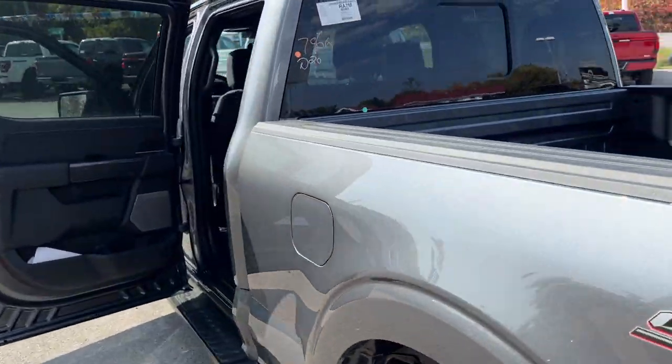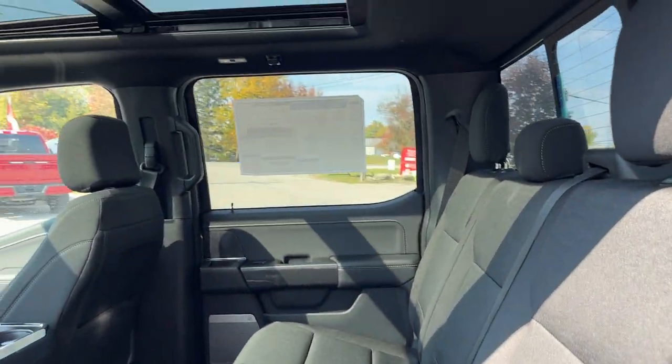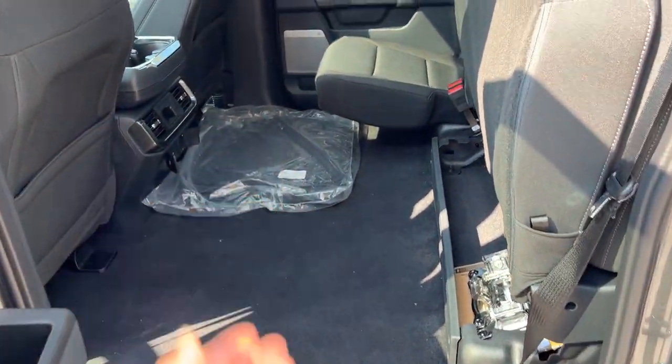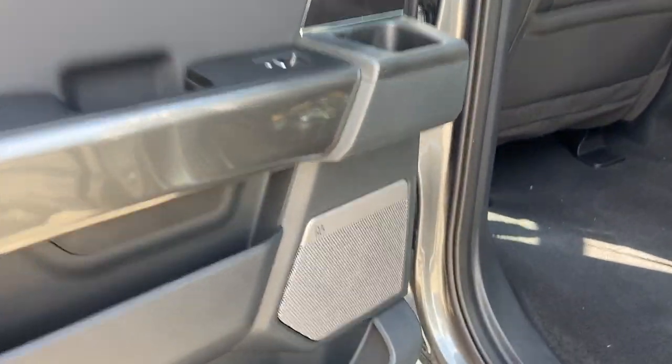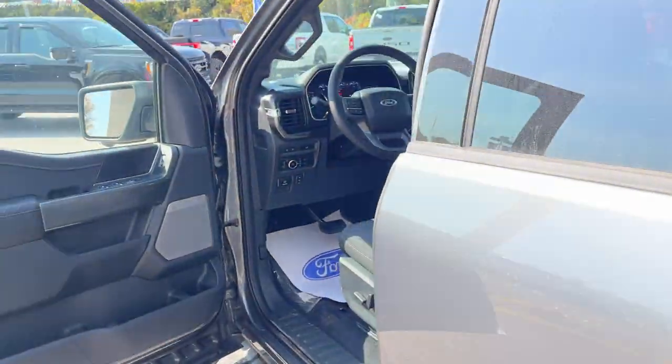Coming around to the interior of this truck, you get black sport cloth interior. This truck does have that nice twin panel moonroof, and these seats do fold up to give you some extra storage space back here. You do get carpet mats with the truck as well. Plenty of power options for the rear passengers and their own climate vents. And this vehicle also has the eight-speaker B&O sound system, so a really nice sound system on this truck.